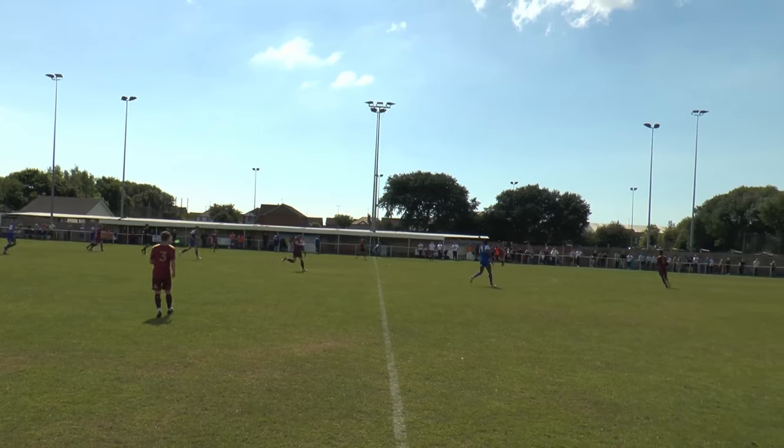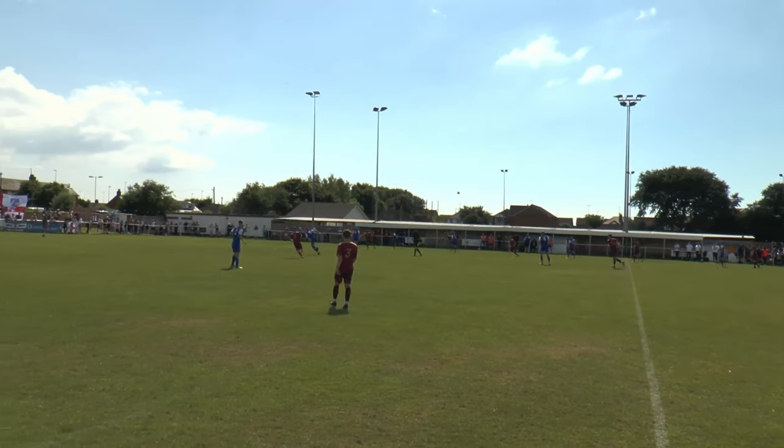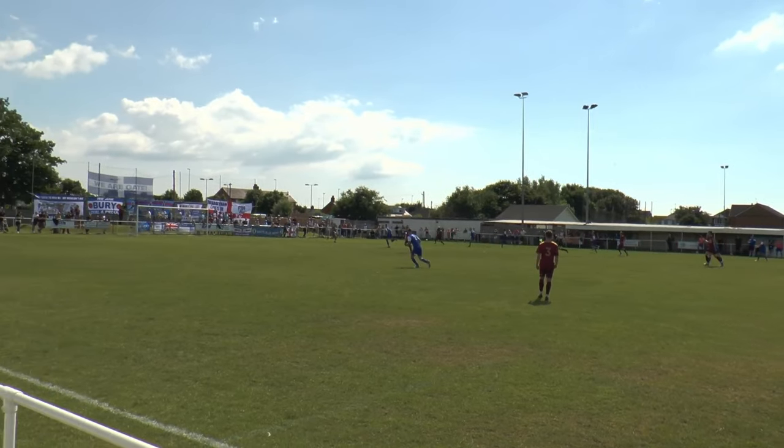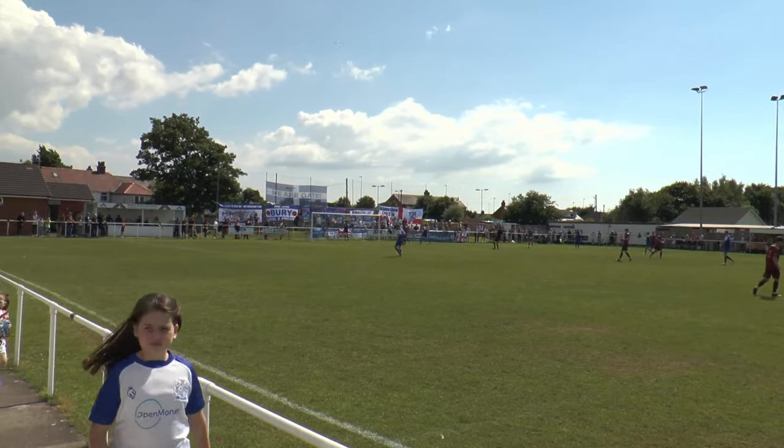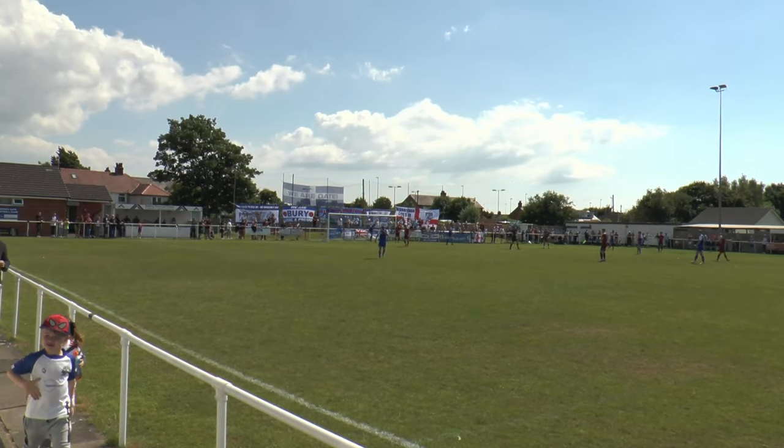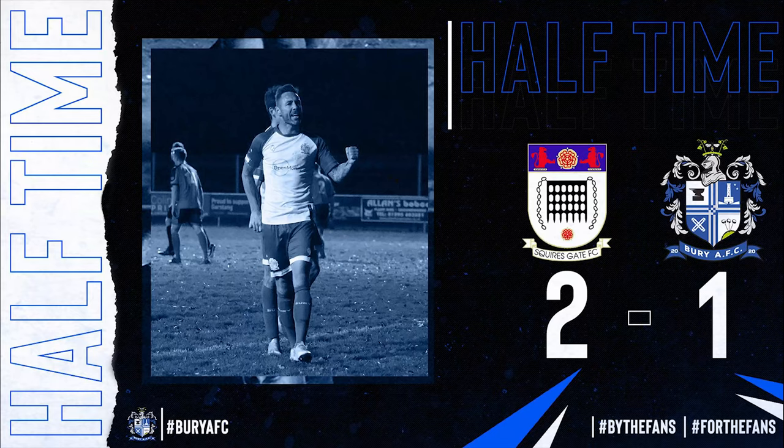Whether you agree or disagree, it's the referee's call. Tom Greaves through — ball over the top, he's on the keeper — and it's at the roof of the net!